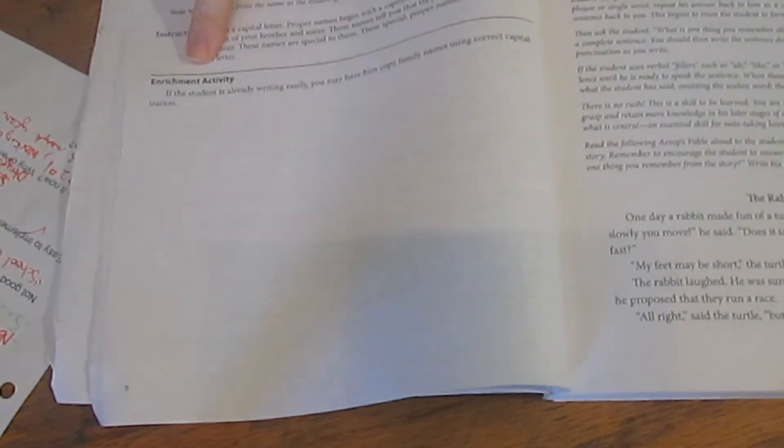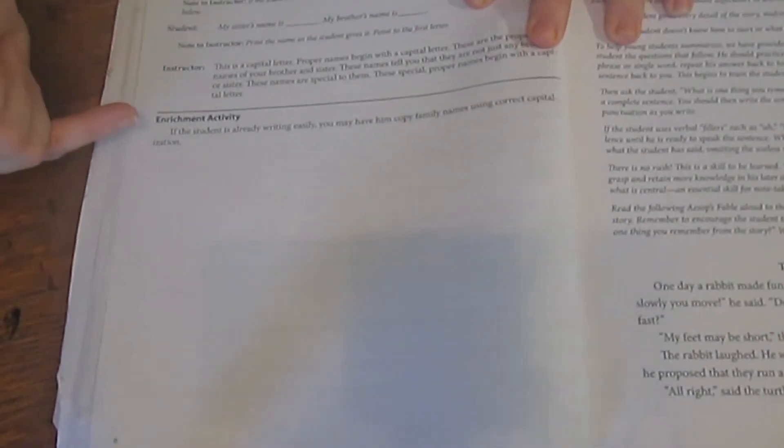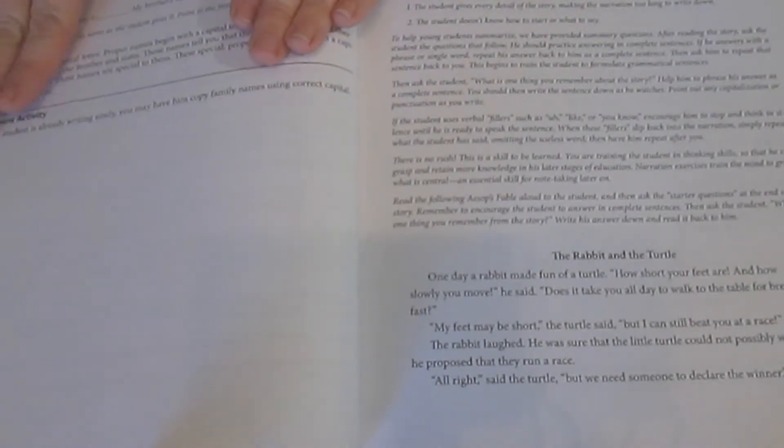Interspersed with the grammar are enrichment activities. Here's one on proper nouns — the enrichment activity suggests having students who are writing easily go ahead and write a few family names. When we did this, my six-year-old wasn't writing easily, but I had him practice his name and his siblings' names and we did an extra paper. In addition to grammar, the book also includes different types of narration.